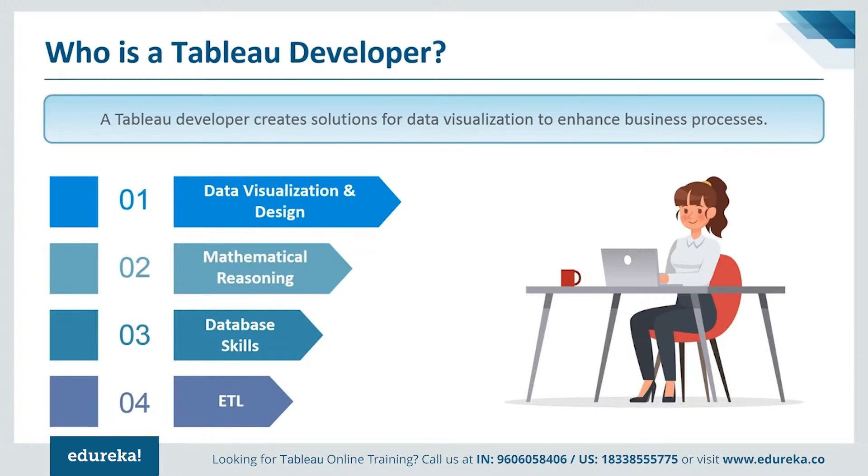This job is perfect for people who work well as part of a team and who have problem-solving skills and can manage their time productively to meet deadlines. A Tableau developer is usually someone who is proficient in data visualization, mathematical reasoning, database skills, and extract, transform, and loading processes.